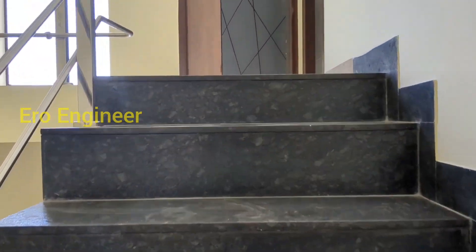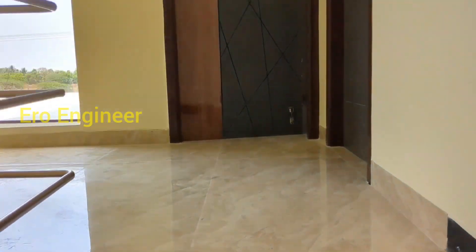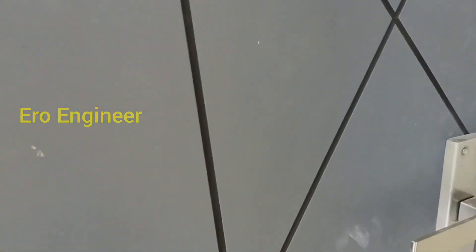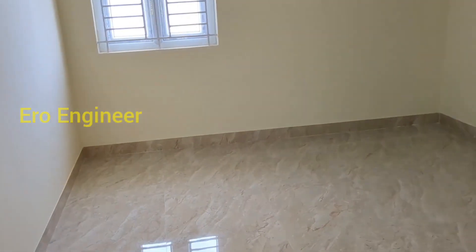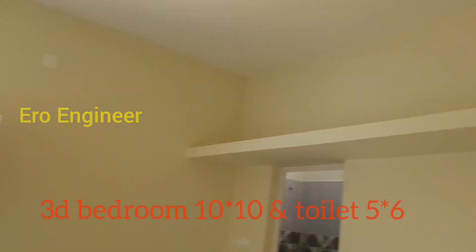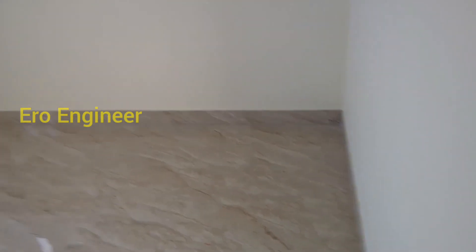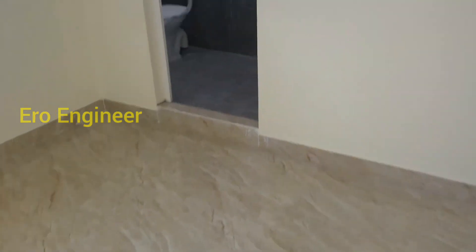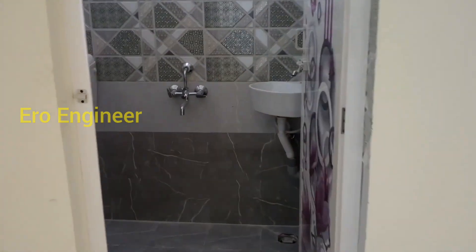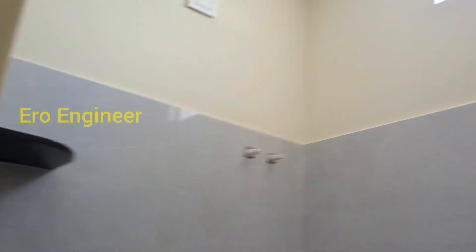You can use the SS steel. You can see the first bedroom — it is a 10 by 10 size — with an attached bathroom. The attached bathroom is a 5 by 6 size. You can use the same spaces.